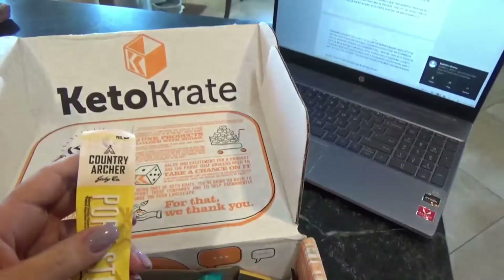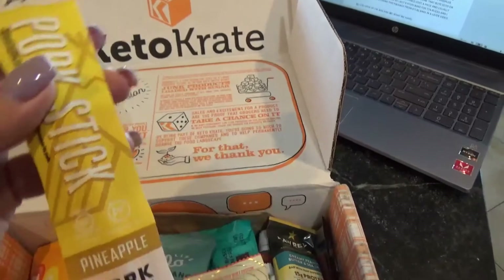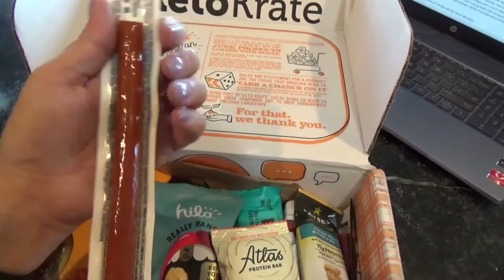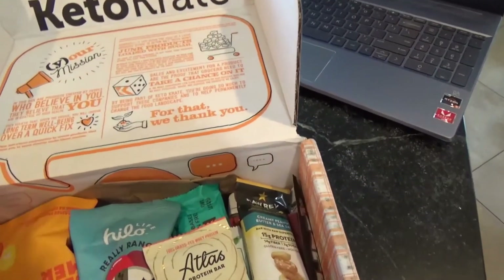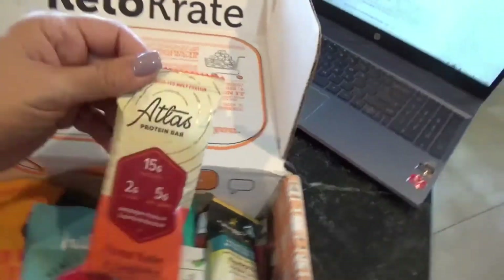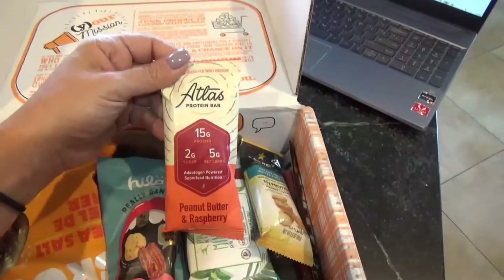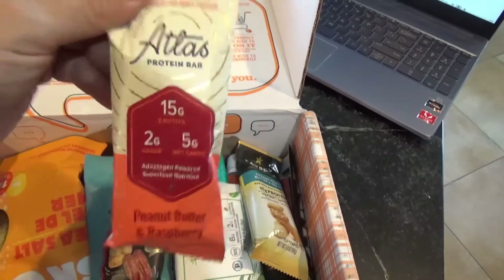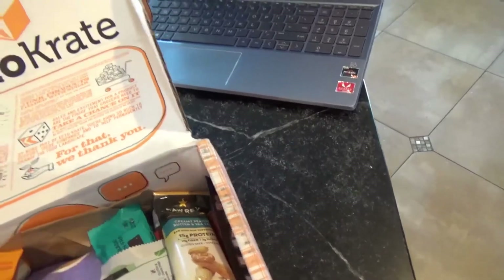This is from Country Archer Jerky Company — this is basically a pineapple pork stick. That sounds really good. One of the things I miss on keto is pineapple, so anytime I get the opportunity to eat something that's even pineapple flavored, I jump at it. Here is that Atlas Bar I told you about. This one looks like peanut butter and raspberry. We will explore this flavor and all the other flavors when we do our Atlas box a little later.